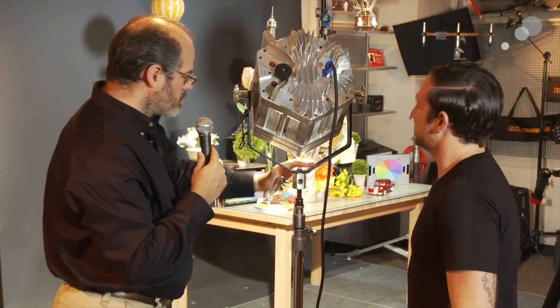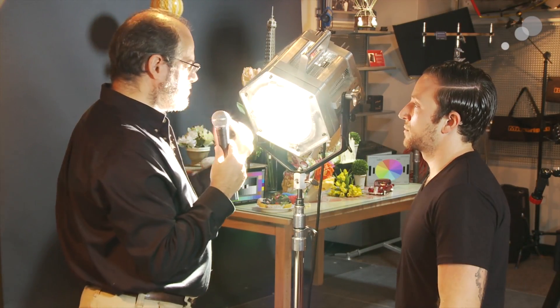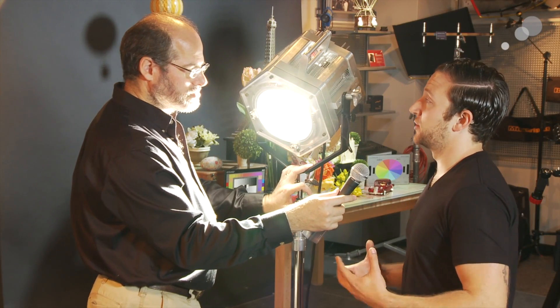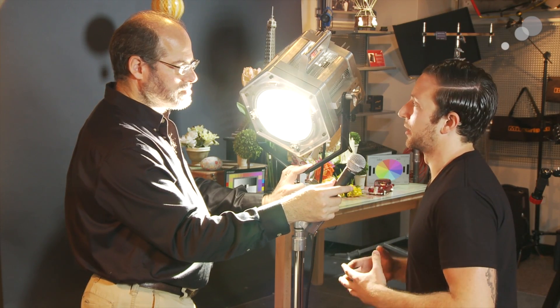Now I'm looking at — again it's a prototype unit — but this looks like a traditional Fresnel unit. What other sorts of devices do you have planned? So what we're doing is we're taking this brand new technology but putting it into legacy lights that people who do film, television, video, any kind of image capture are used to working with.